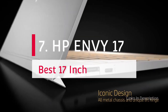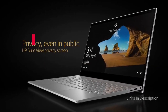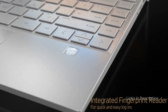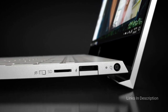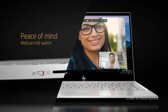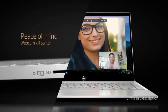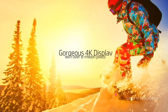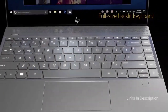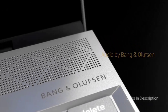HP Envy 17 — the best 17-inch laptop with a backlit keyboard. For individuals looking for a bigger display with a backlit keyboard, the HP Envy 17 Full HD is the best pick. It is powered by an 11th gen Intel Core i7 CPU and Intel Iris Xe GPU. The device features a stunning 17.3-inch full HD IPS touchscreen display. It comes with up to 12GB of RAM, 128GB SSD configurable to 1TB hard disk for more storage.